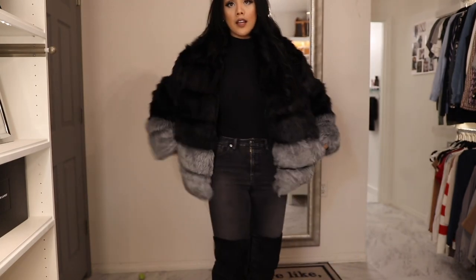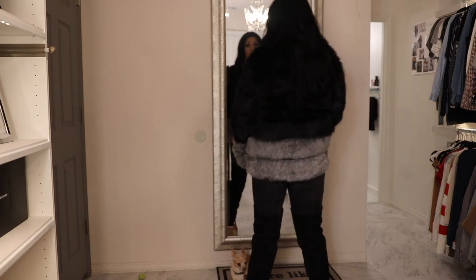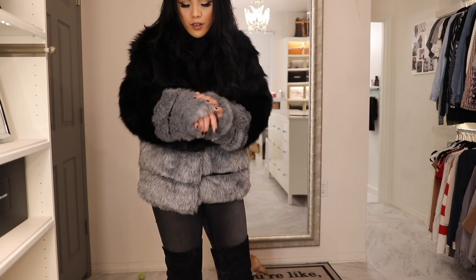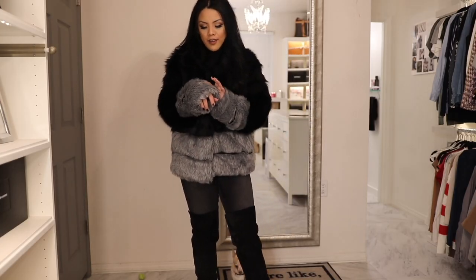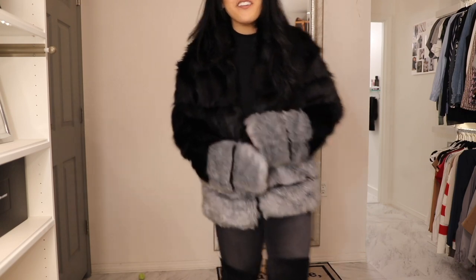Most people wear fur all dolled up for somewhere special, but I like to wear fur as an everyday piece — this could very well be my new everyday jacket. The gray fur is like salt and pepper, with black roots in it, which is really cool. These are probably my favorite faux fur pieces. I think they're made of acrylic and they're really soft — they look really bougie.